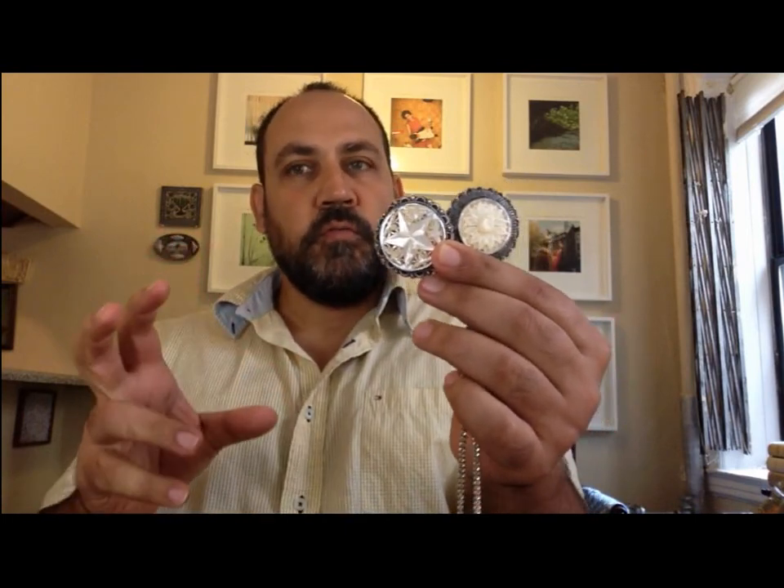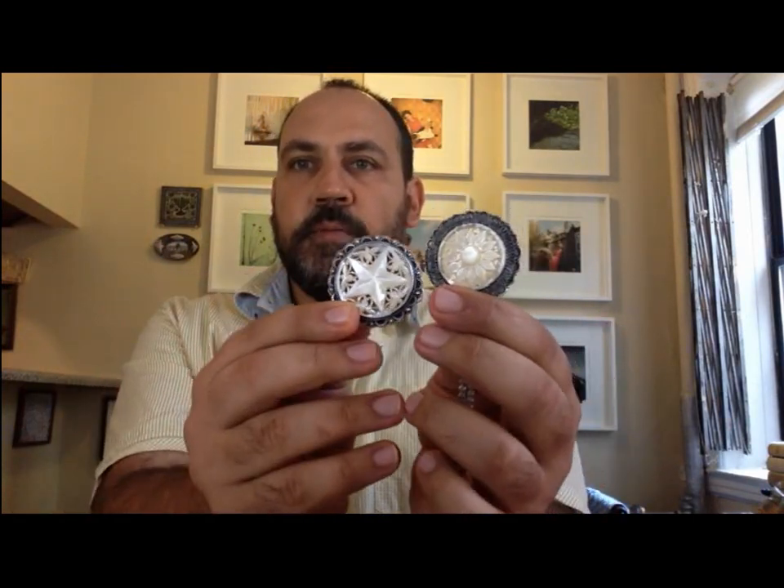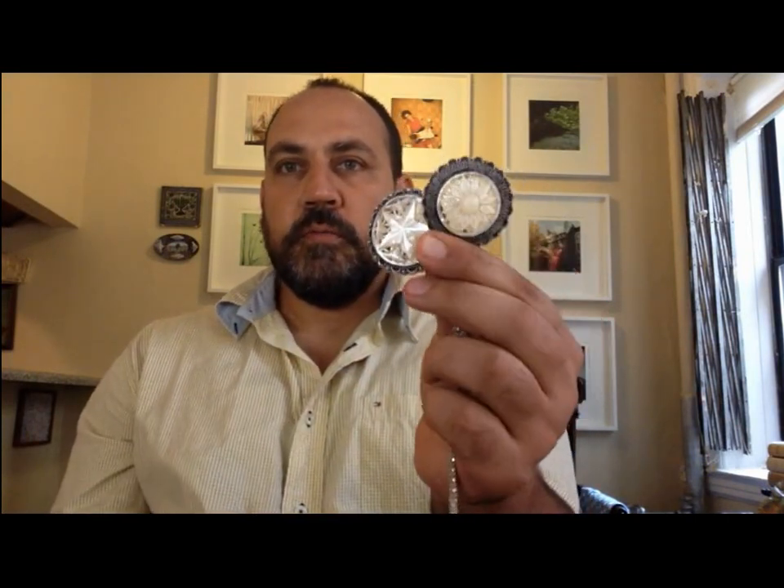They are made with 900 silver — one of them — and the other is made with 835 silver. So it's different from 925. 900 silver is actually a little more silver than 925 — wait, 935 silver. It is very important if you find this kind of piece to be sure about the material.